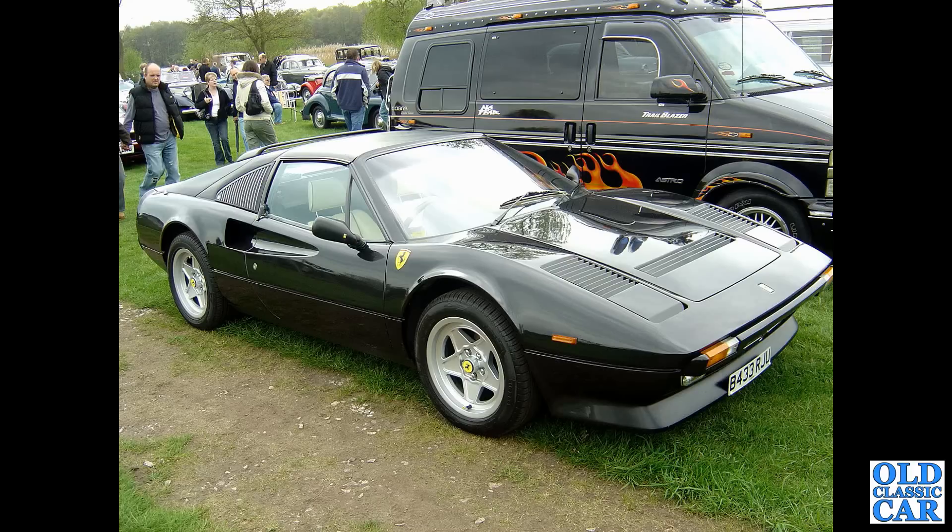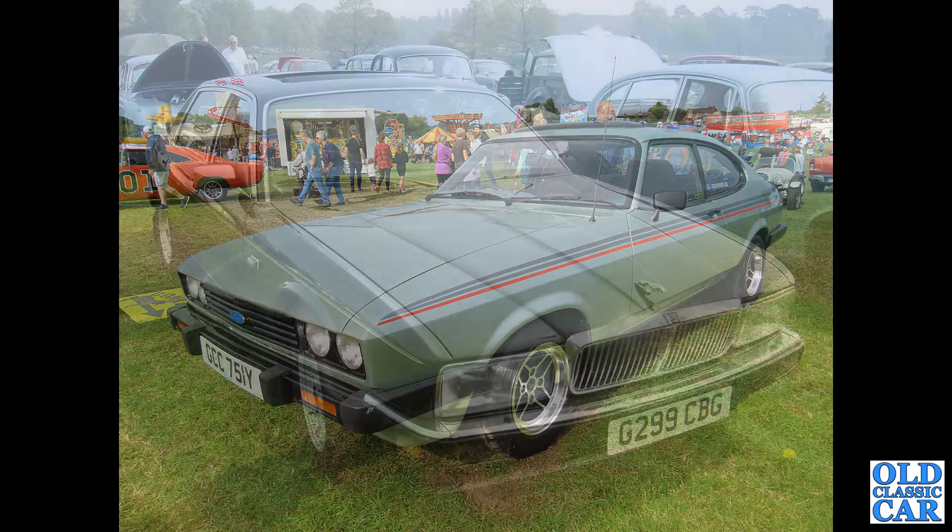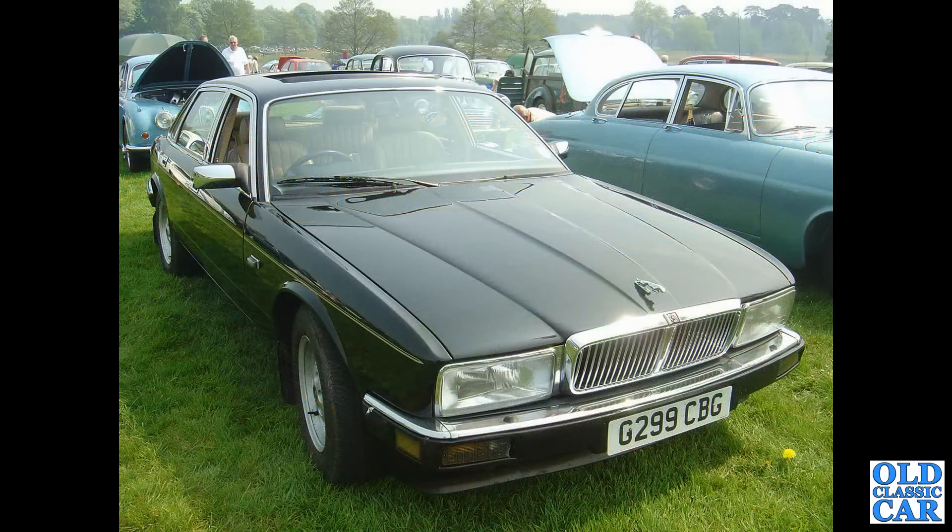Ferrari, 1984 — this is a 308 QV, Quattrovalvole. Good old Ford — this is the Capri from 1982, the car you always promised yourself. The XJ40 Series Jaguar XJ6 — this is a 3.6 car. It no longer shows as registered on DVLA, so what happened to it? Did it end up being scrapped, or has it just been re-registered somewhere?